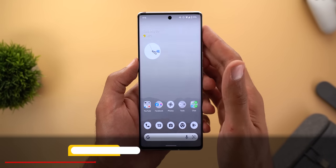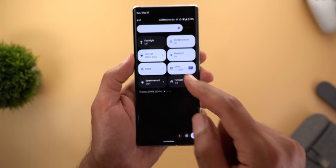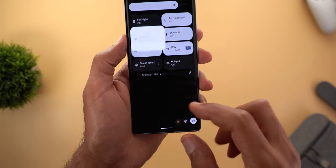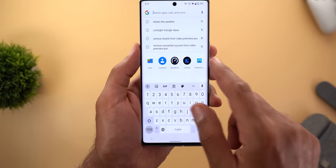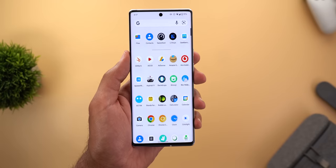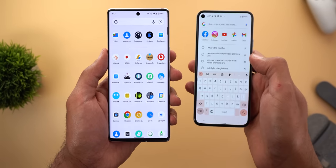Now let's talk about the visual changes. Starting with the internet tile — when you open it and wait a few seconds, the network names now use a smaller font. There's also a change in the animation when you tap on Google Search inside the app drawer: the animation now starts from the top and slides slowly towards the bottom, which is different from the previous version seen on the Pixel 5.